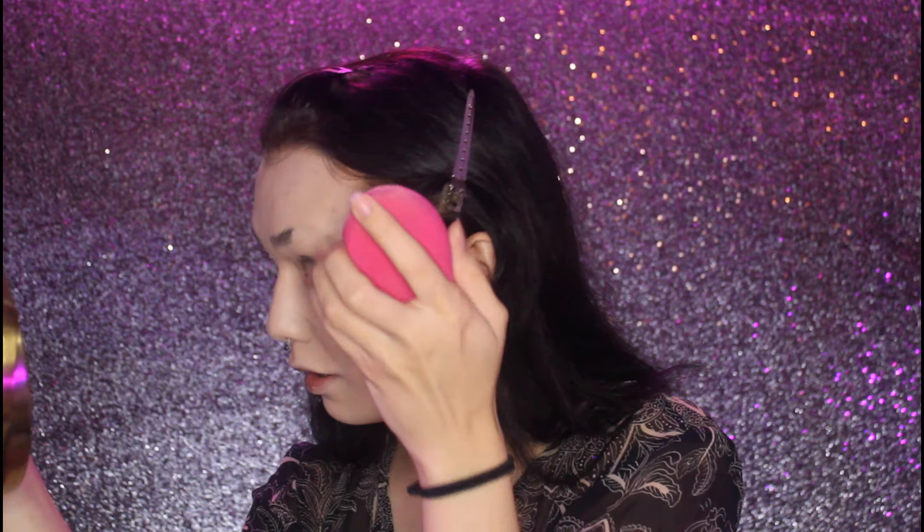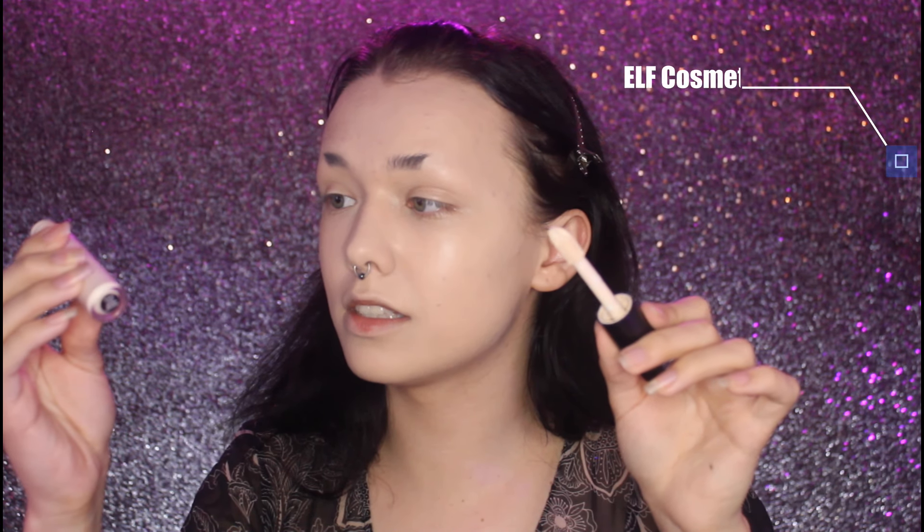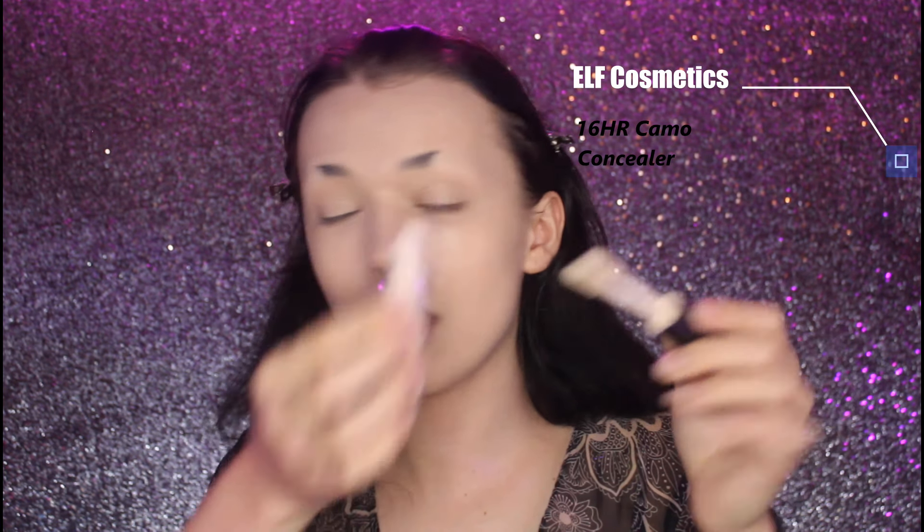As I'm blending it, I'm just really noticing how nice my skin looks — honestly better than it has in a while. This is the e.l.f. Cosmetics 16 Hour Camo Concealer. If you guys follow me, you know I absolutely love this concealer. It's a very matte, drying-down concealer, and I'm a very oily person, so it's just perfect for me.